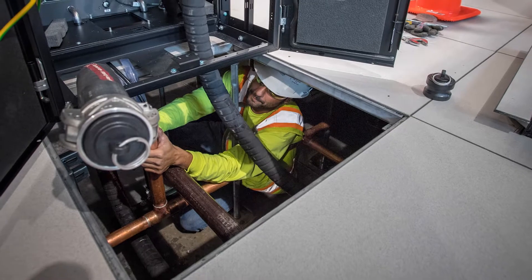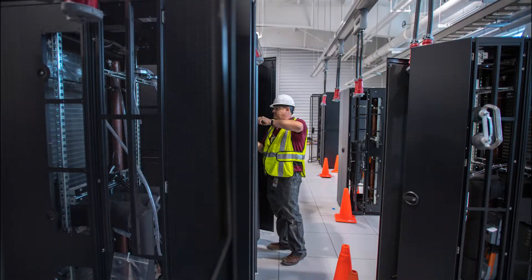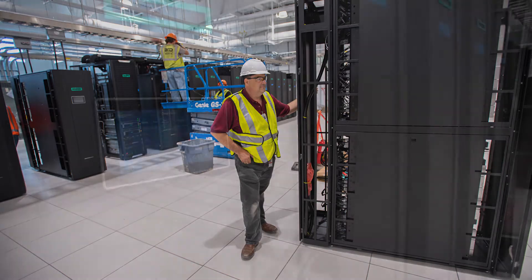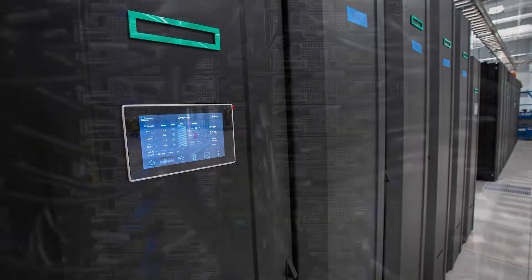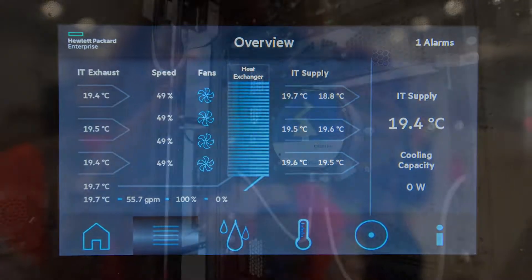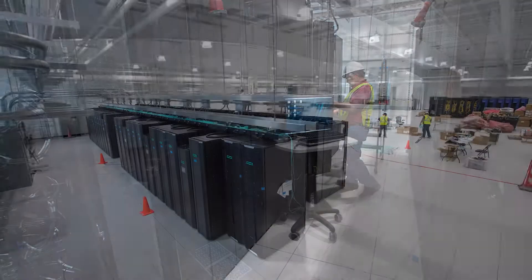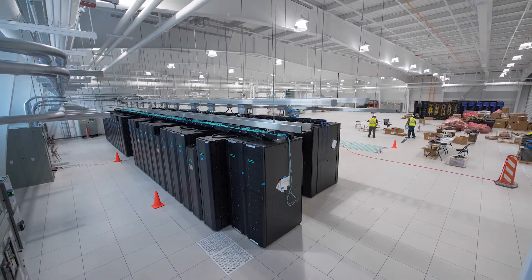20% of 725E's 15,000 square feet is home to Astra, NNSA's latest supercomputer. Astra is one of the first supercomputers to use processors based on the ARM architecture. It is also the first of a new generation of high-performance computing systems to come to Sandia National Laboratories and be housed in Building 725E.